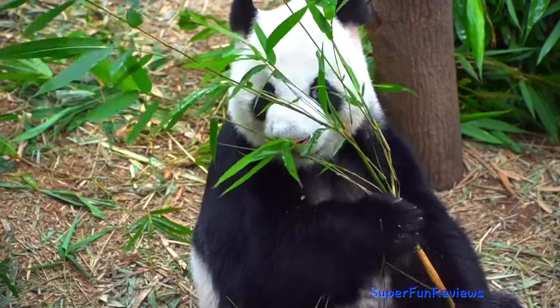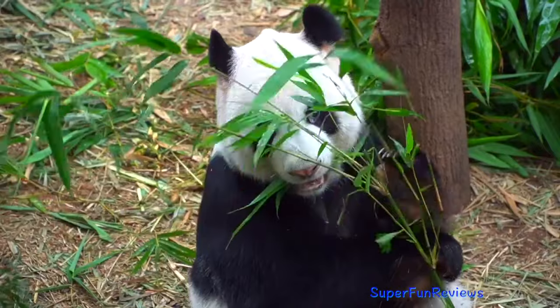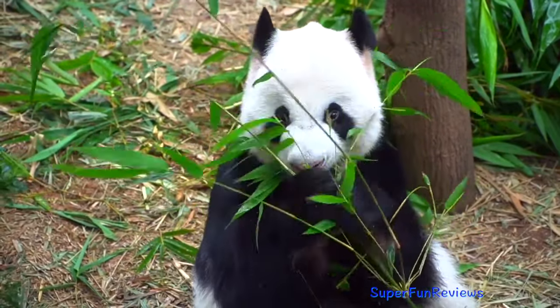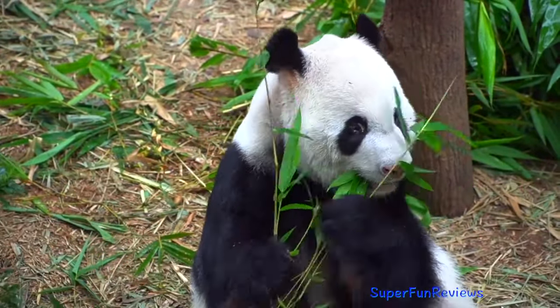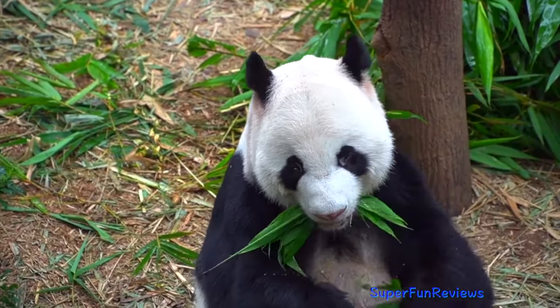The female lowers her front end, arches her back down and raises her tail end up, putting her vaginal cavity in the right position for the male to enter her from behind. She then has to push down on him.